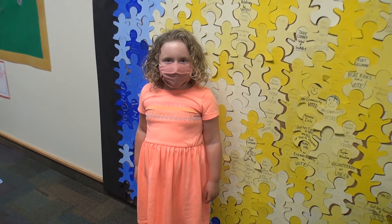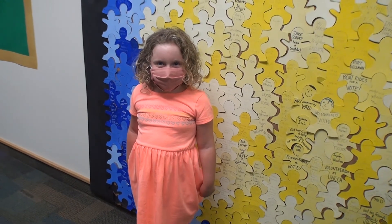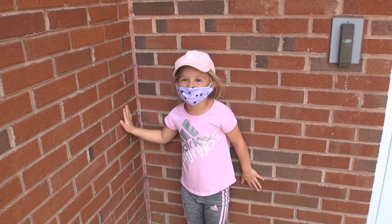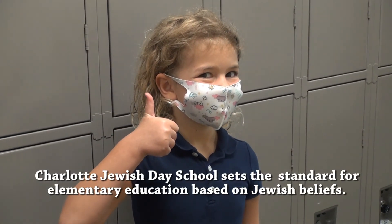Thank you for letting me come back to school, CJDS. Thank you so much for providing all of us a place that is safe and warm and welcoming for all the teachers and students. Thank you for allowing us to come back to school and for opening up the school.